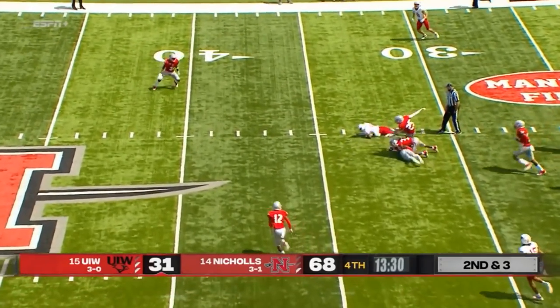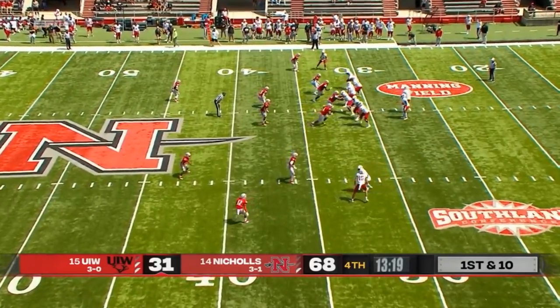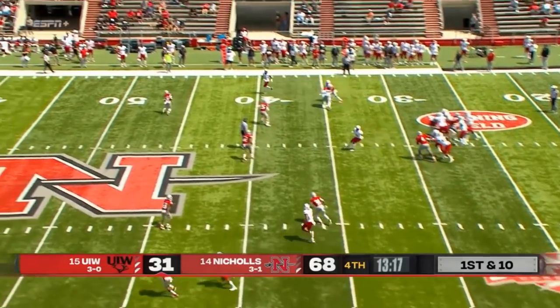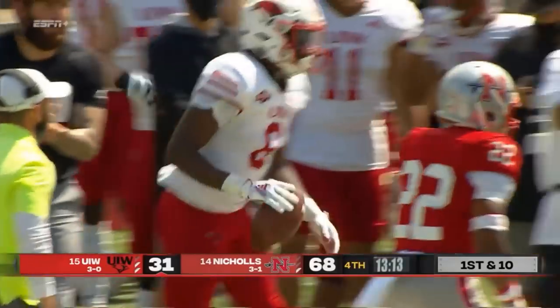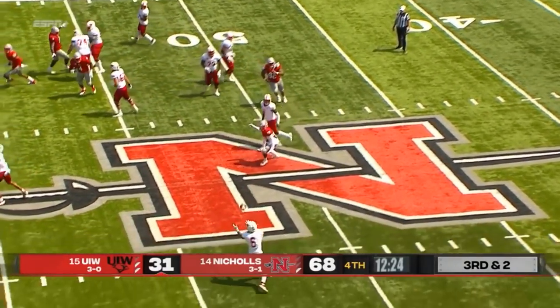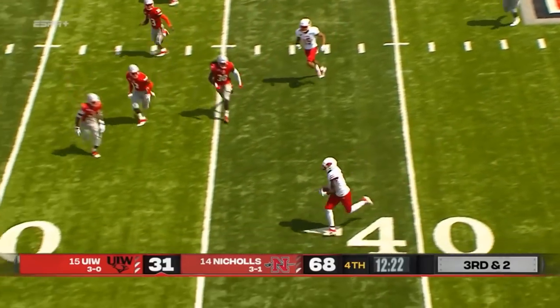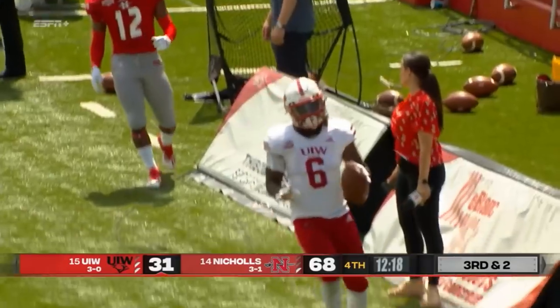Quick throw over the middle right into the arms of Trey Wolf, and he moves the sticks. He does it effortlessly. A nice throw up the sideline with a little double move — he was a basketball star, their all-time leading basketball player as well. Another dump off to Jayden Jones, Jones with a lot of space — what a talented receiver this kid is.